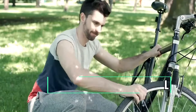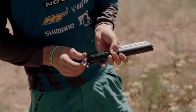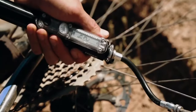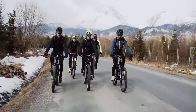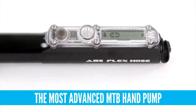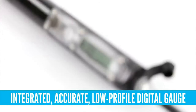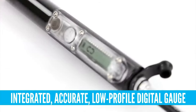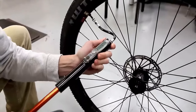Lezyne Digital Alloy Drive. Afraid of flat bicycle tires when you go for long route bike riding with friends on weekends? Then it is time to get an alloy drive hand pump from Lezyne Digital that'll let you have tension-free bike riding to your destination. It's a high-volume hand pump made of compact CNC-machined aluminum that comes with a digital pressure gauge, pumping your bike tires at a maximum of 90 PSI for quick, accurate, and portable inflation.